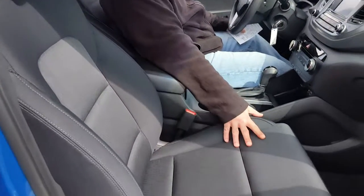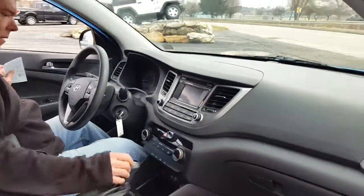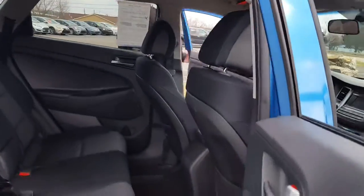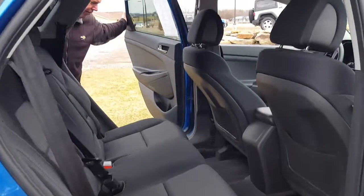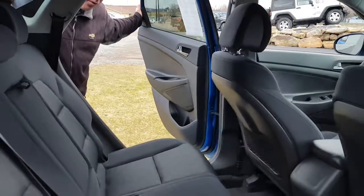Look at the styling — beautiful black on the inside, with lots of room for your entire family. Take a look at the back seat: plenty of room for your growing family. And it'll be great for you in the wintertime with its all-wheel-drive feature.